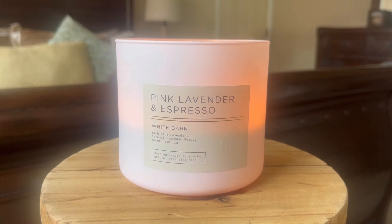This candle happened to really catch me by surprise — I enjoyed the fragrance because I am not one who really likes lavender scents, nor do I really like coffee scents. But something unique about this candle is that they have blended two scents together that I personally would have never put together.